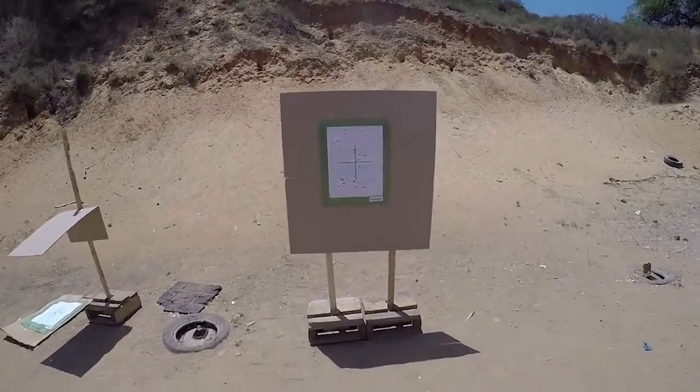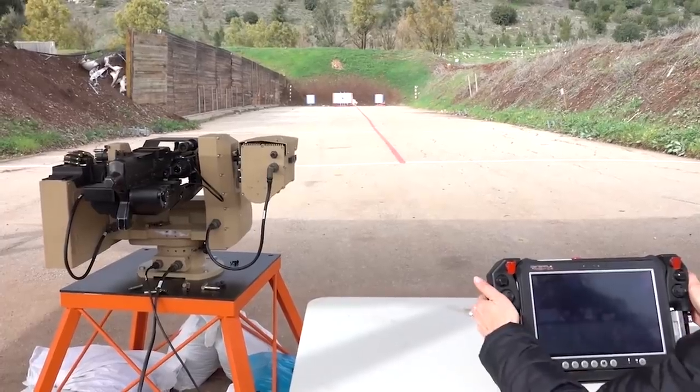Thanks to this, the soft kill mode makes it possible to neutralize even the most protected drones.